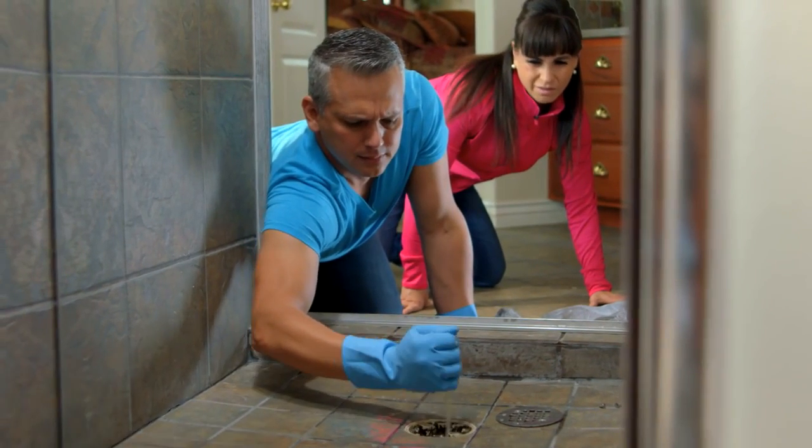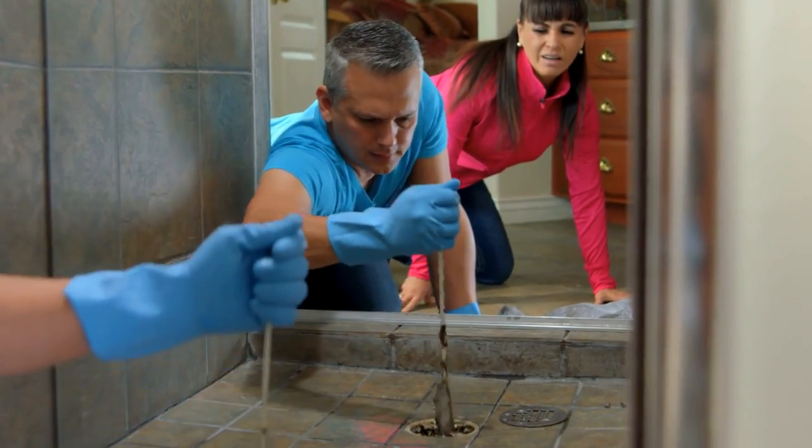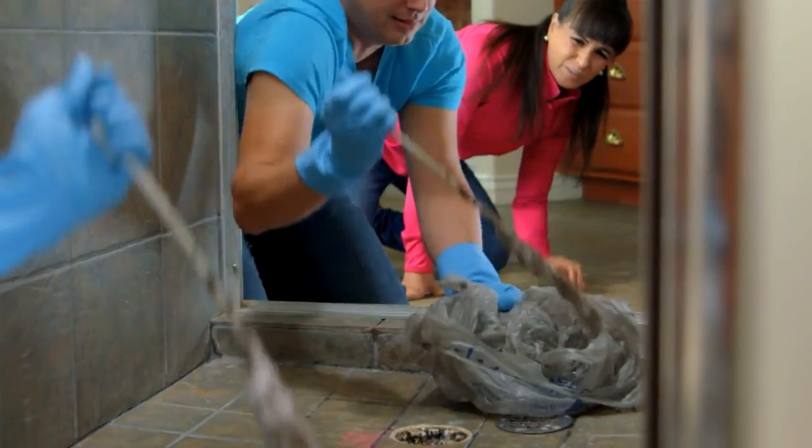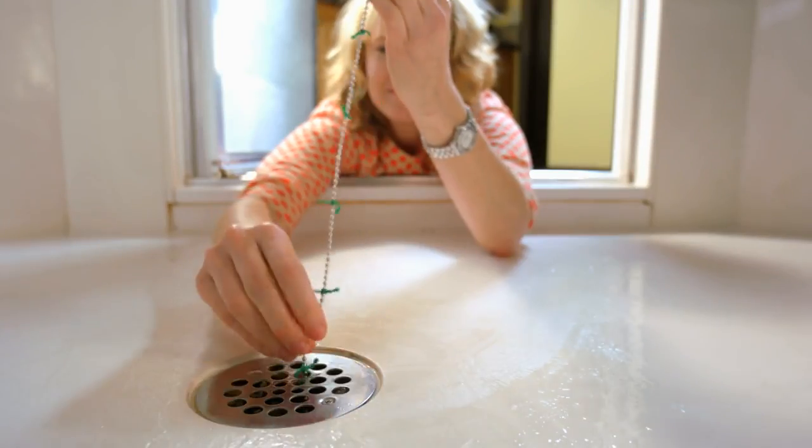If you've ever had to clean out your clogged shower drain, then you know how gross and disgusting that glob of wet hair can be. Well, never again. The solution is finally here.